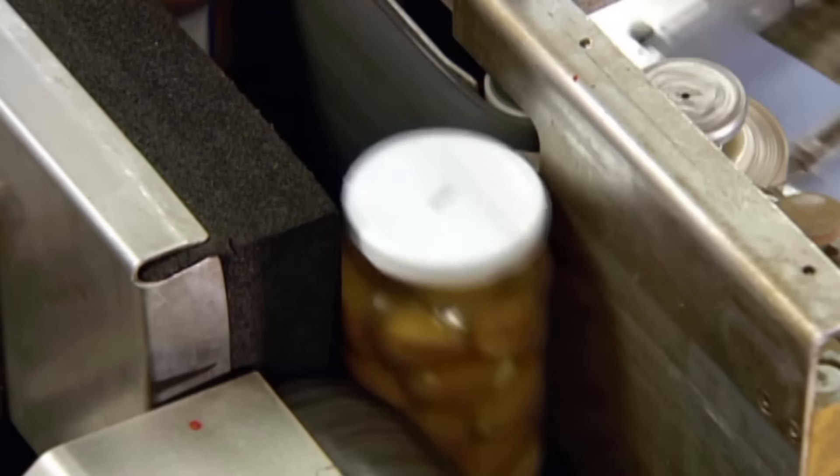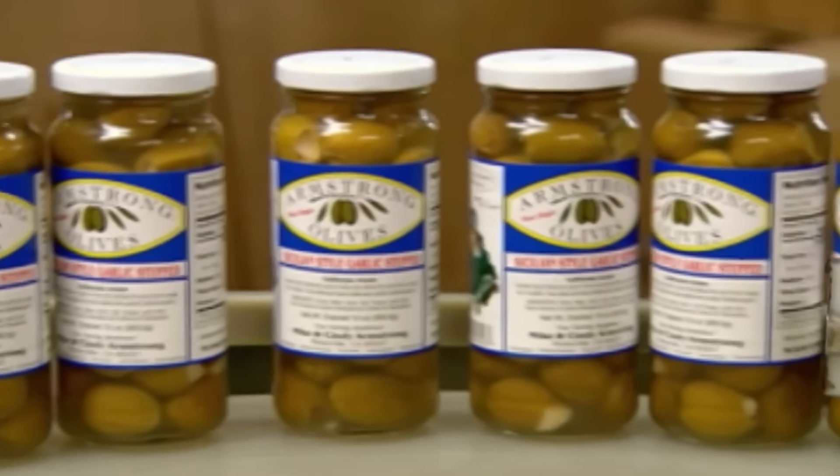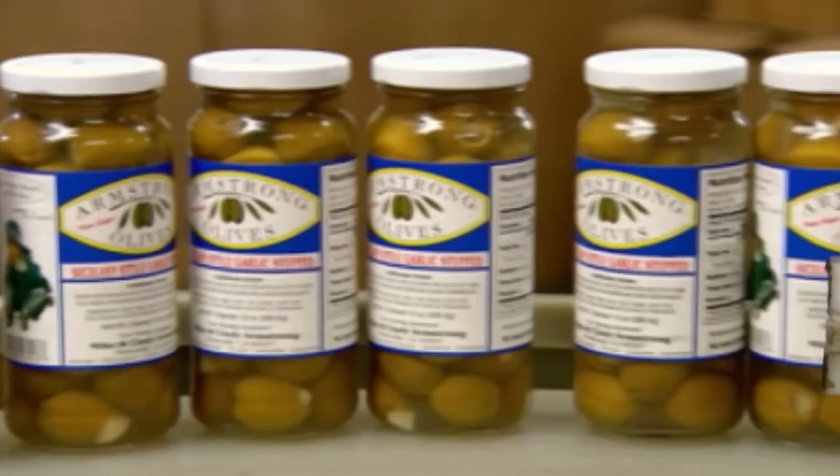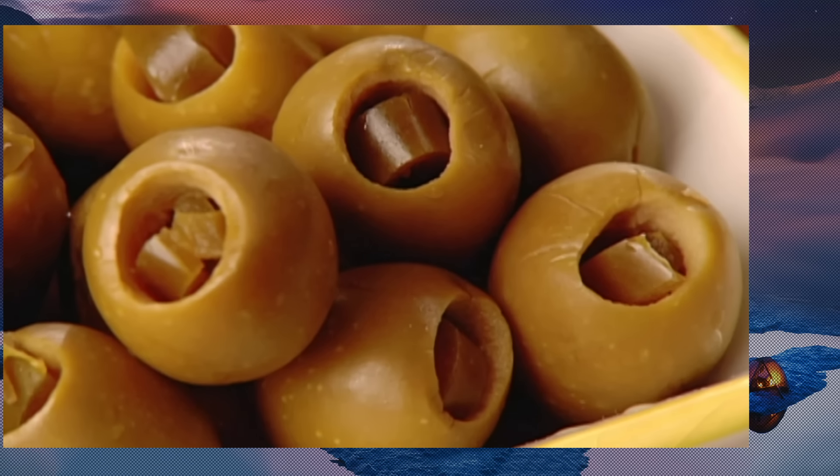Finally, the jars head into a machine that rolls on a label. The brine serves as a natural preservative, giving these gourmet olive products a two-year shelf life. Unless it's my shelf, in which case they last two days.